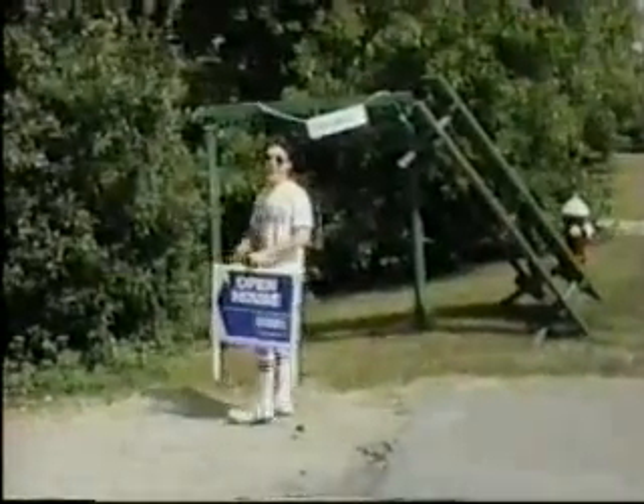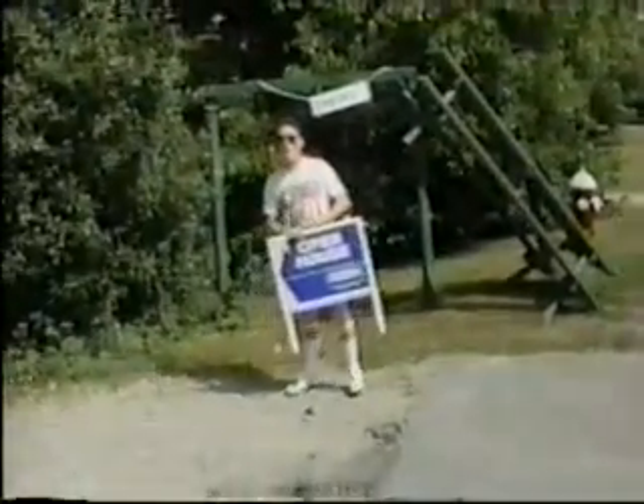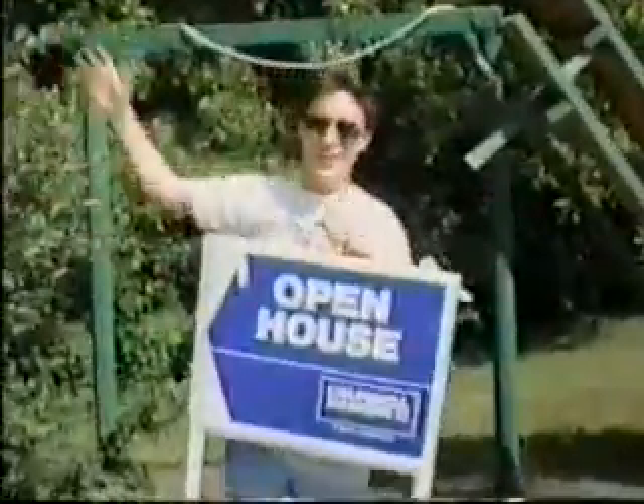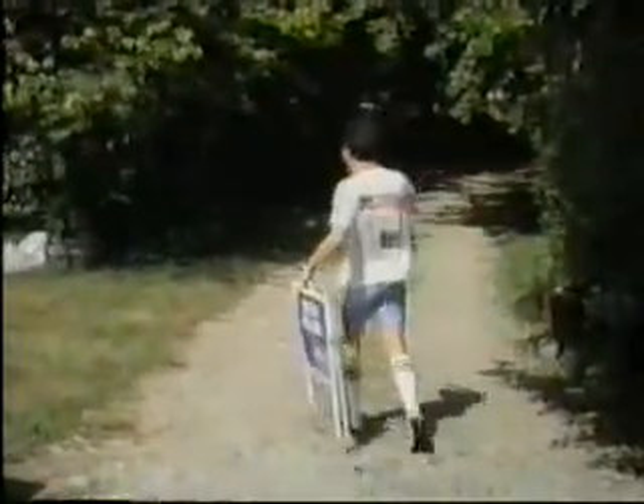Hey, how are you doing? Yeah, it's Camp Peter Pan's open house today. So we're having an open house today — come on in. Check out the camp. We've got a lot of things to show you today. Come on in. Don't be shy. It's an open house today. Come on in.